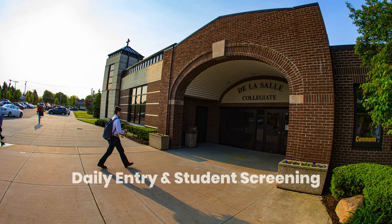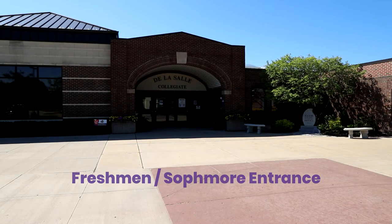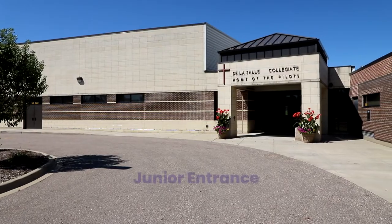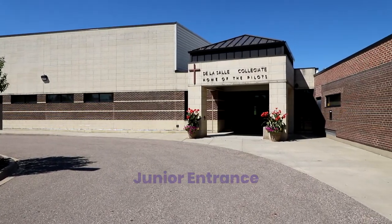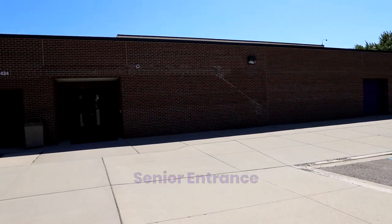Daily Entry and Student Screening. Each class will have a designated entrance to use upon entering the school. Freshmen and Sophomores will be using the main entrance. Juniors will use the east athletic entrance by the band room. Seniors will use the west entrance by the back parking lot.